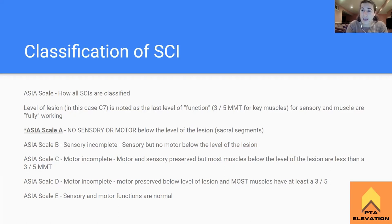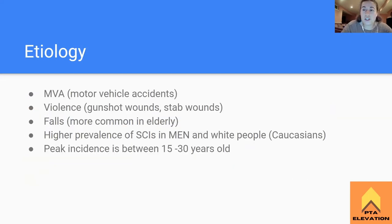ASIA scale A is just the board's fancy way of saying a complete spinal cord injury. So how are people going to be getting a spinal cord injury? The most common reason is going to be a motor vehicle accident, either a rear end or a head-on collision. The front to back are kind of the most common ways that they're going to be getting this.